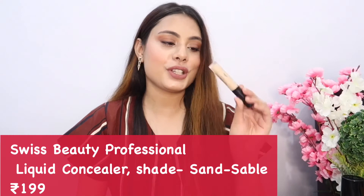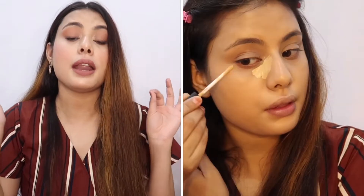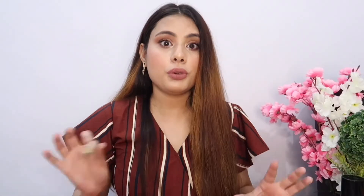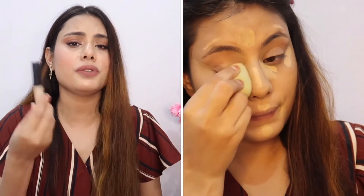Product number three is the Swiss Beauty Concealer in shade 02. I love this concealer — it's really nice, pretty, and extremely affordable at around 200 rupees. If you want to try any concealer, I'd say choose this one. The shade range isn't very wide, but if you find your shade, this concealer is beautiful.